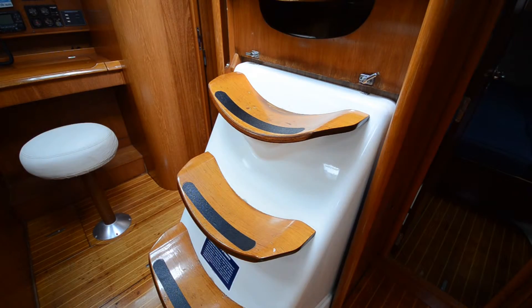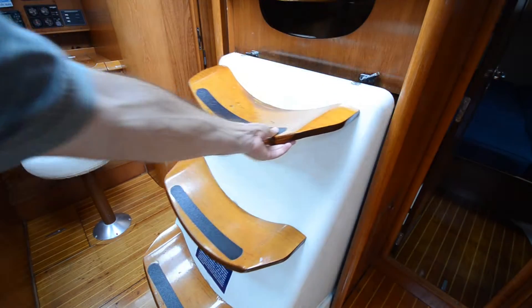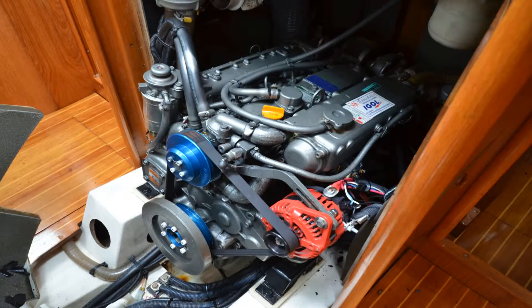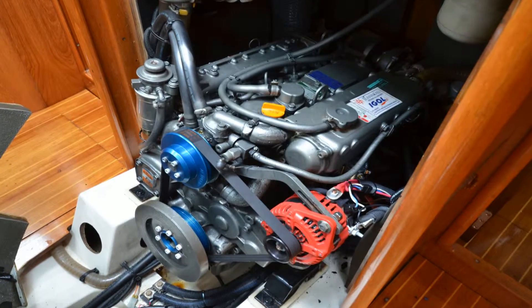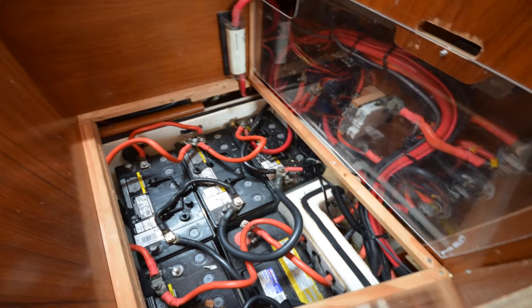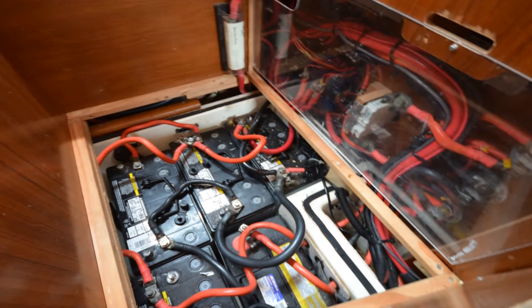The 75 horsepower Yanmar diesel engine has great access. It also has a 165 amp high output alternator. There are four AGM house batteries and an inverter charger.